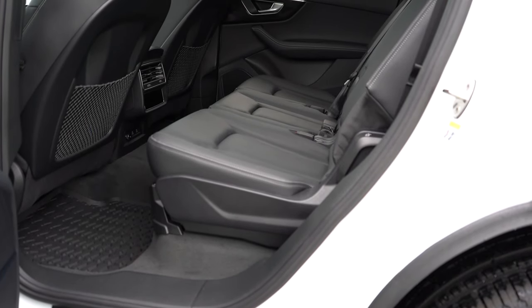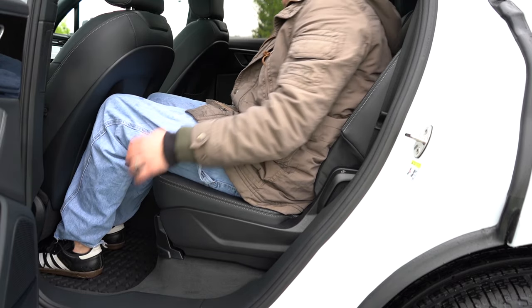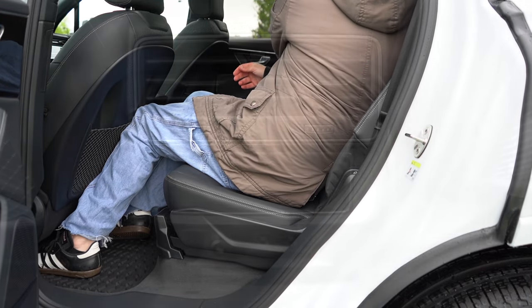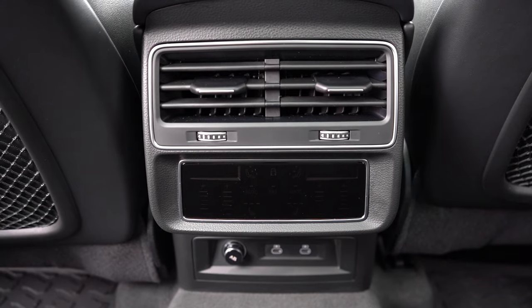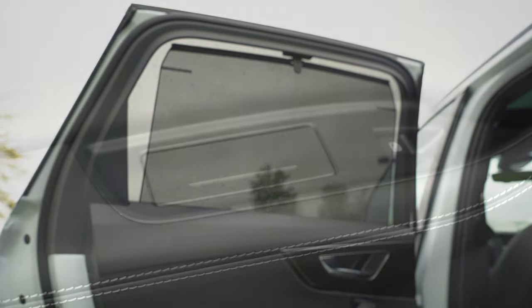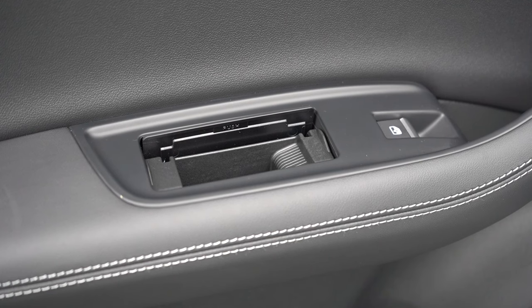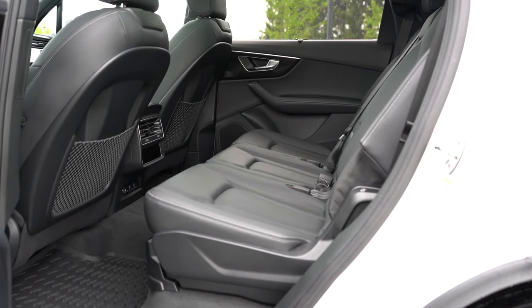Second row legroom comes in at a much better 38.8 inches — plenty of space at six feet tall. The second row moves forward and back, so you can slide it forward for extra third row space. Rear ventilation and a center armrest with cup holders come standard, along with a 12-volt power outlet and dual rear USB charging ports. Rear window sunshades are a nice touch. Surprisingly, there are also rear ashtrays still in the second row.